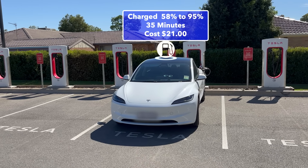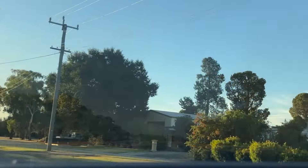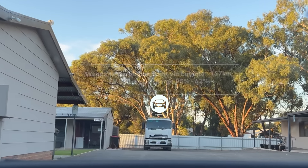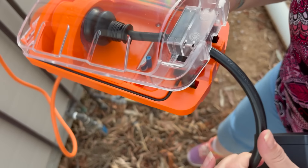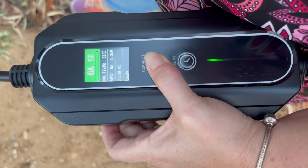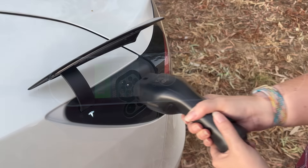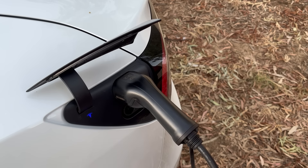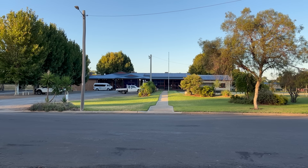We continued our journey and finally arrived at Darlington Point. We're in room 9. These are the driving stats for the last leg. The hotel only had a 10 amp outlet, so we connected our granny charger via an Amphibian adapter. We set the granny charger for 10 amps - it is called a granny charger because it is slow. Then I plugged in the Menakeys or Type 2 plug.